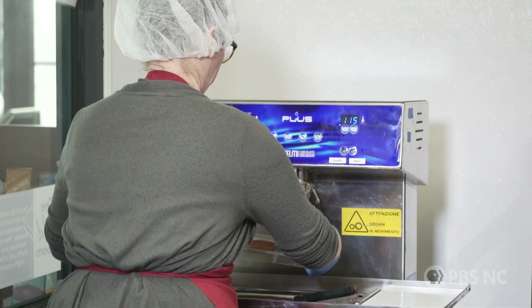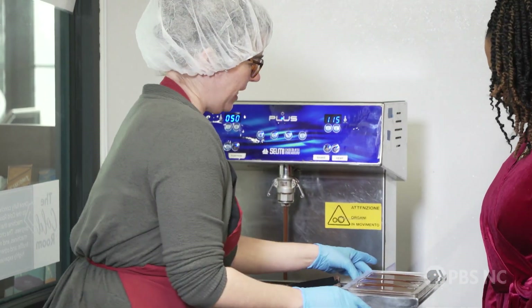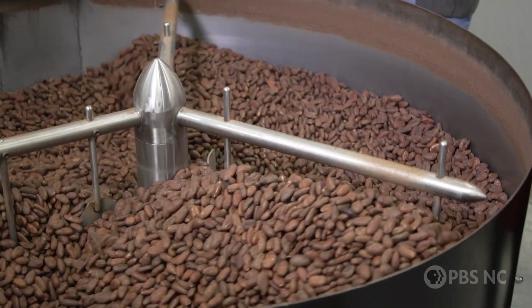Sounds yummy. And about the taste, what would you say you're gonna experience when you taste Black Mountain Chocolate? Well, I think first and foremost, I do want to stress that we do specialize in dark chocolate, and I think that has a little bit of a stigma to it, especially people who are used to milk chocolate. It's not as sweet, but we take a lot of pride in our roasting process.